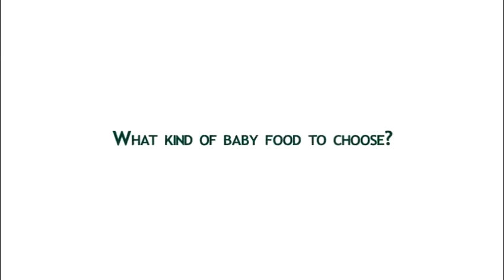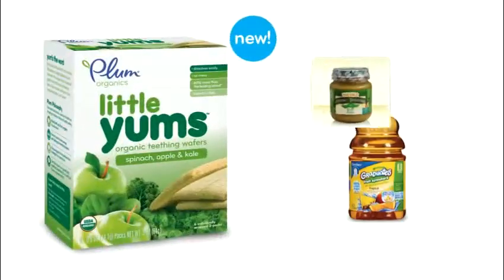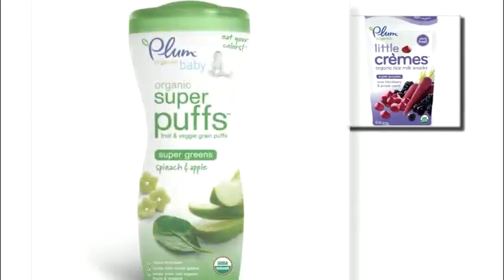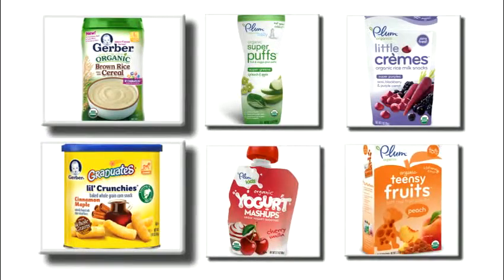Hi, Natalia from Feeding Bites here, and today we will talk about choosing the best store-bought baby food for your baby. With a dizzying array of choices on supermarket shelves and confusing nutrition labels, it is hard to make the best decision when choosing the best food for your baby. So what should you look at when choosing baby food in your store? What are the things that you should be mindful of?